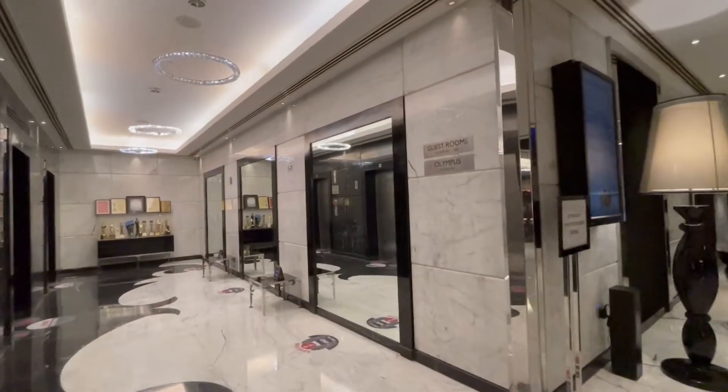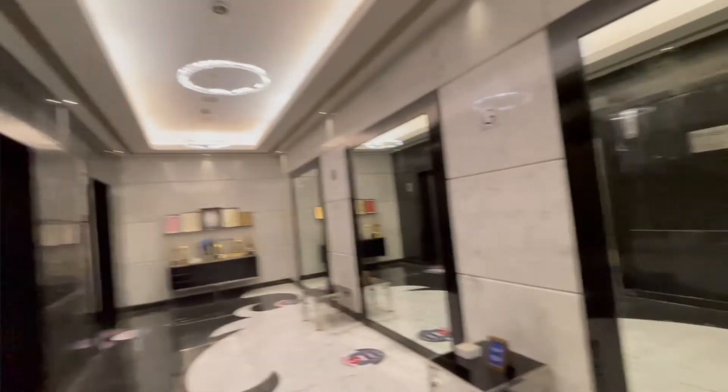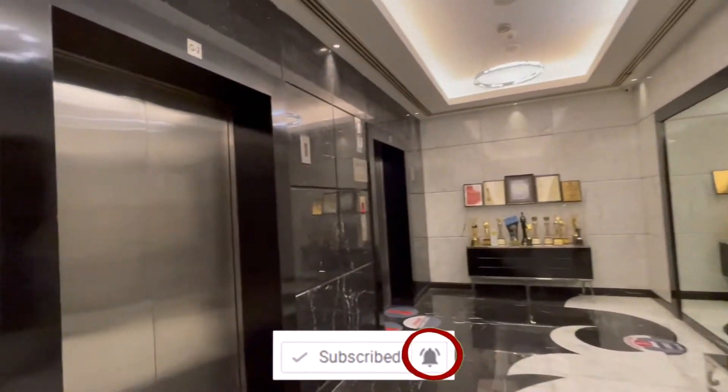This is the lift area — all the guest rooms are here, starting from the 6th floor up to the 12th floor. They have their breakfast and other facilities on the other floors.